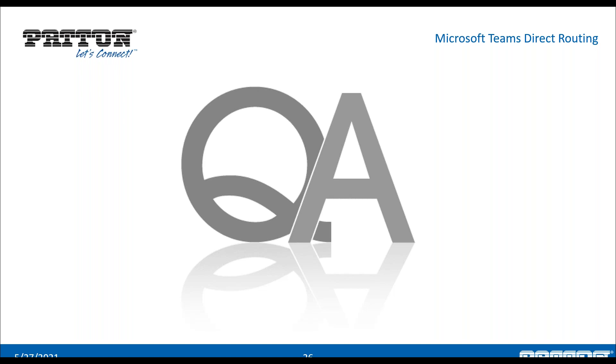We're coming up on an hour and we want to respect everybody's time. There are about half a dozen questions left. We'll go ahead and answer those now. If you need to leave, we're very grateful for you attending today's webinar. For those remaining, we'll get through the rest of the questions.